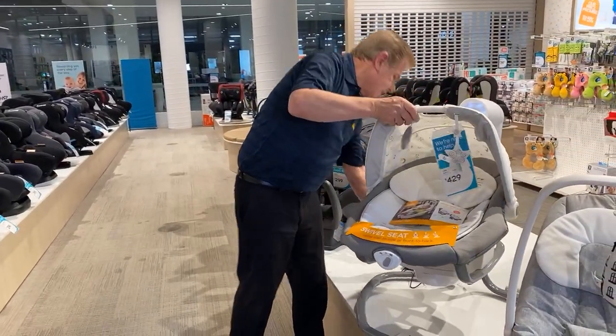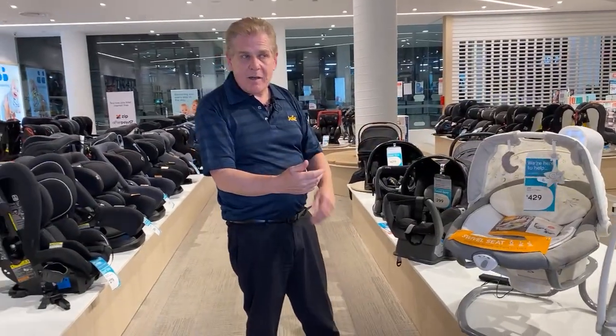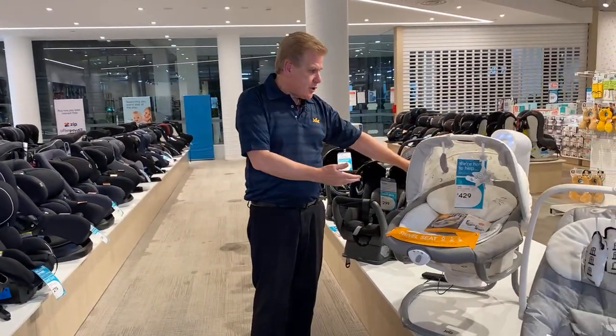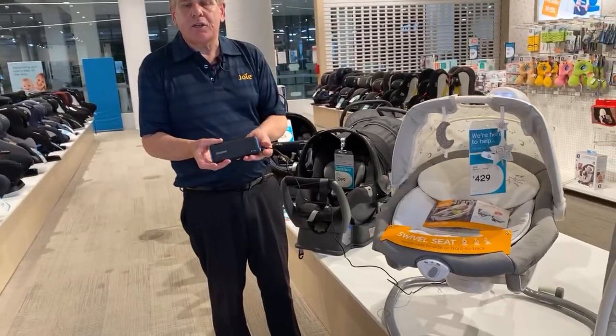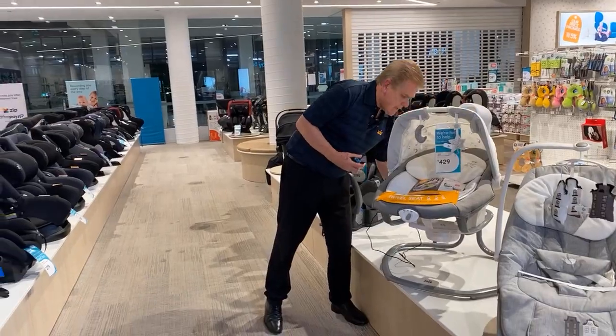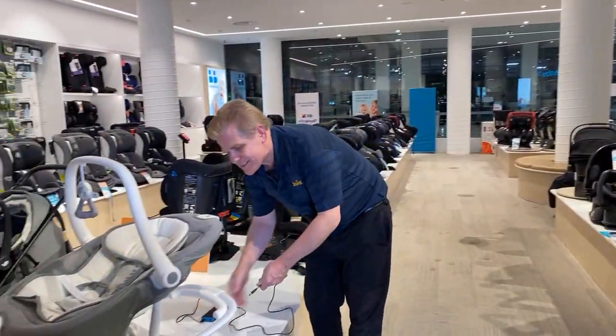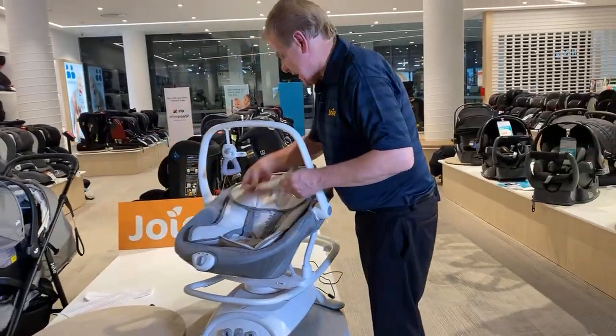With the Serena Swing, you can power it from mains power, put batteries into the unit, or use a USB with a battery pack. I'll take my power pack across to the next unit, which is the Sansa.